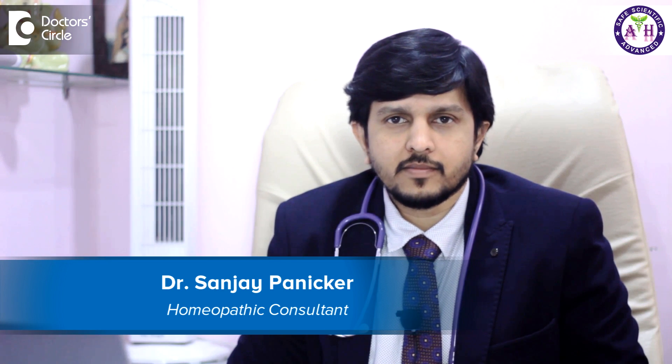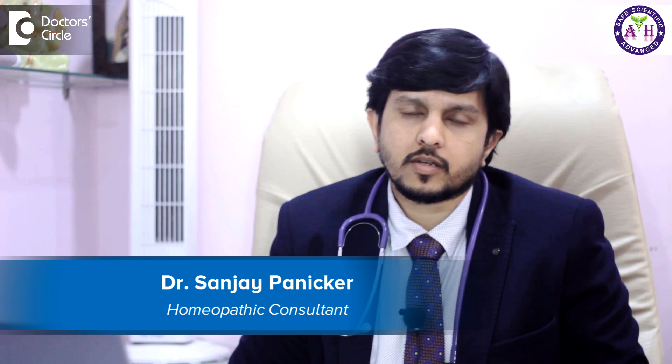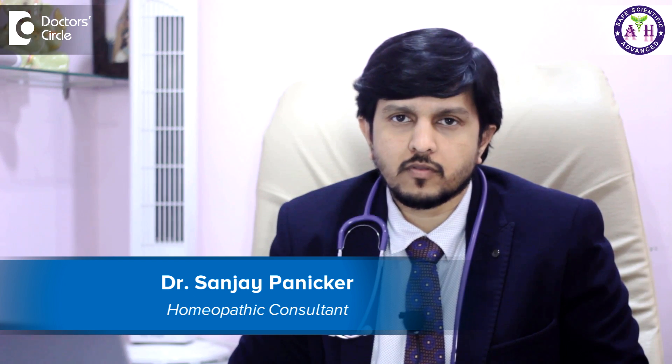Hi, I'm Dr. Sanjay Panikar. I'm the founder and managing director of Ambitah Homeopathy. We are placed at two locations — at Kurumangla, 80 feet road, fourth block, and also at Marathali.